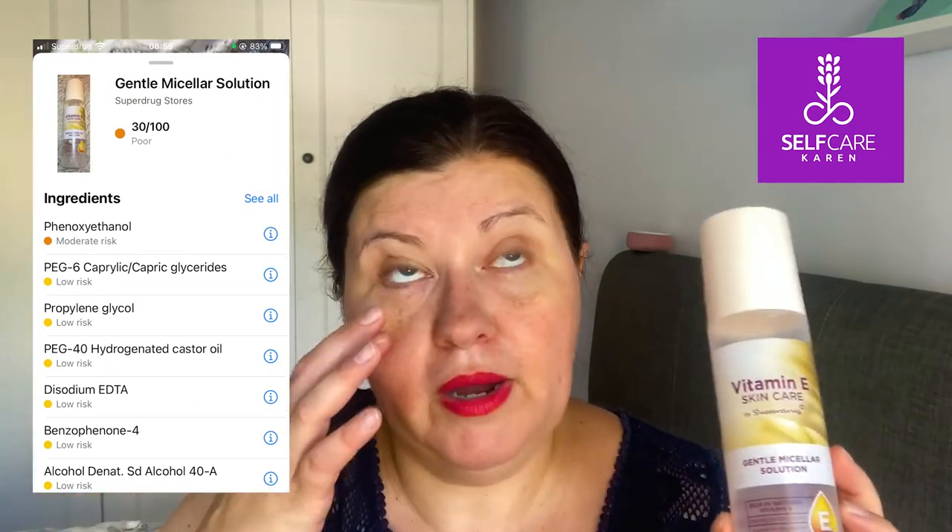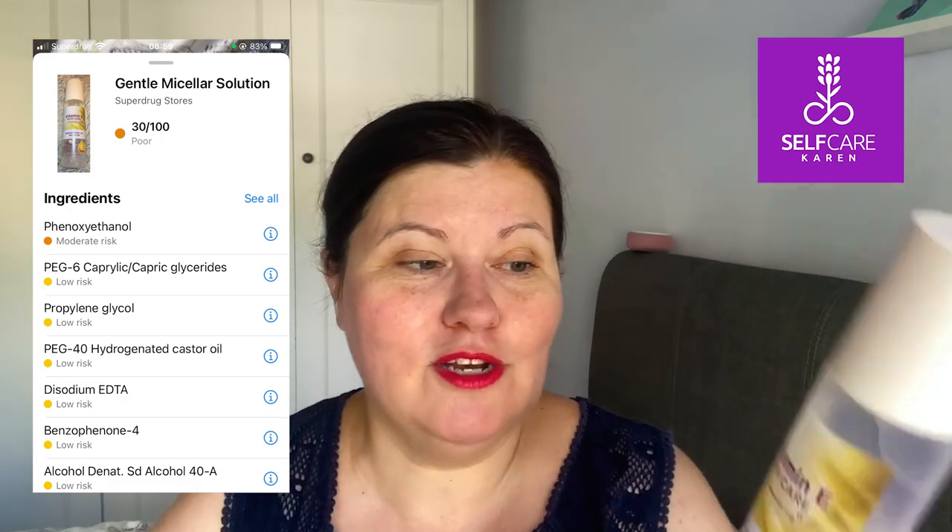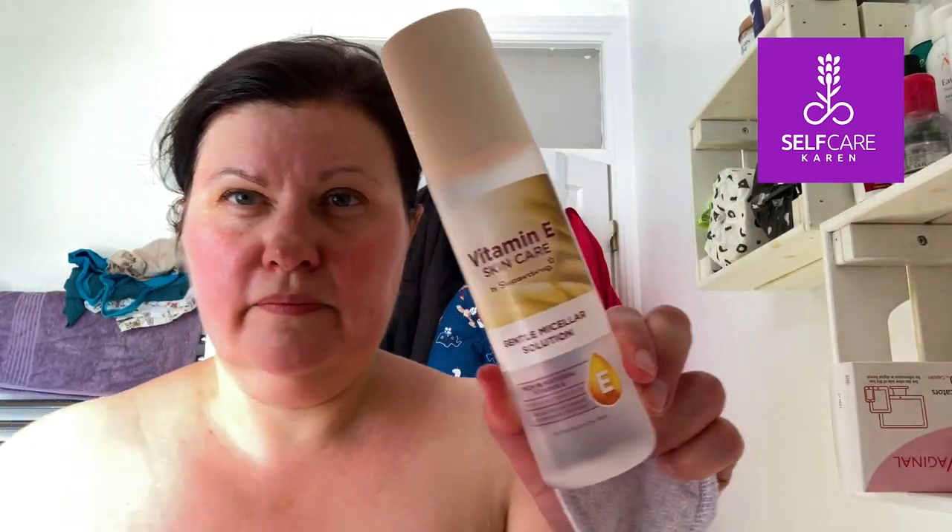I also have the gentle micellar solution. To me it's fairly reminiscent of putting a watered-down washing-up liquid solution on your face, and when you shake it you get all these bubbles. This is fine for the majority of the face for removing makeup — you'll see me using it here — but on the eyes, oh my God, this does sting. So this is a no for me because I want a micellar solution that can remove eye makeup.